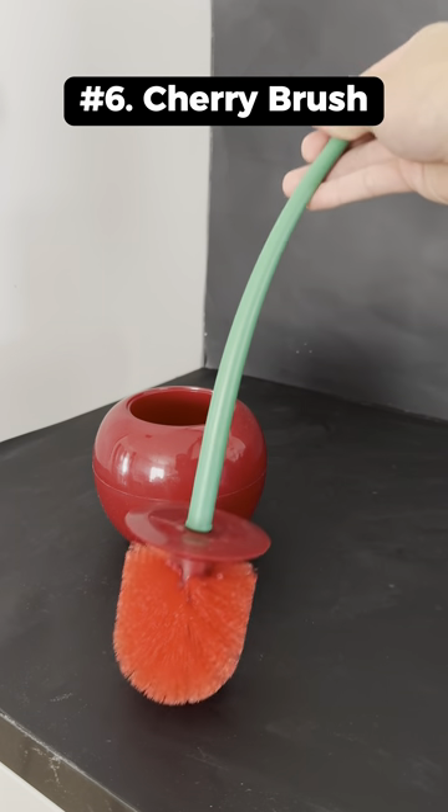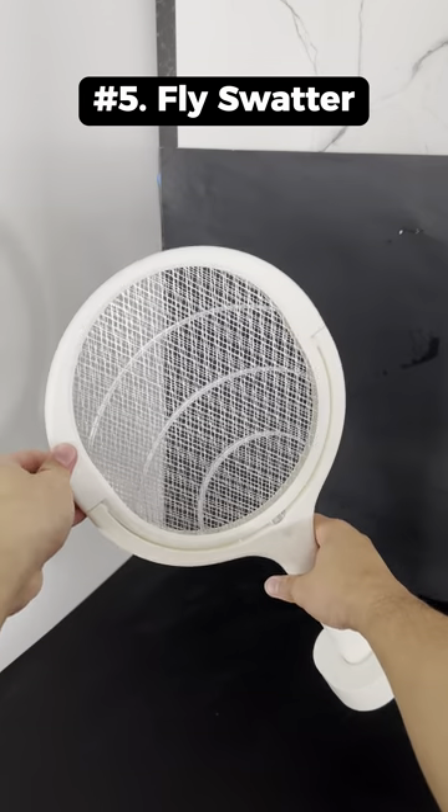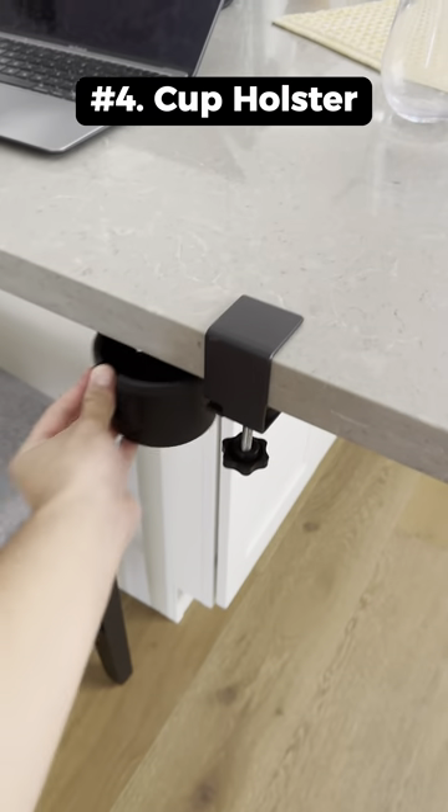This is an aesthetic cherry toilet brush that fits right into your bathroom. This is a fly swatter that has a built-in light and can rotate 90 degrees. This is a cup holster that prevents spills and also hides away when you don't need it.